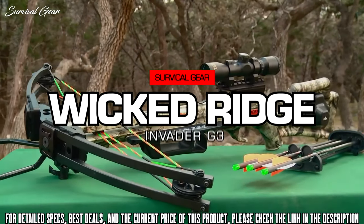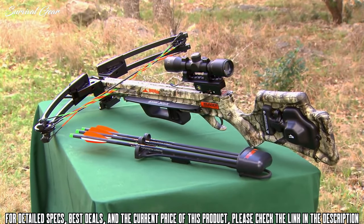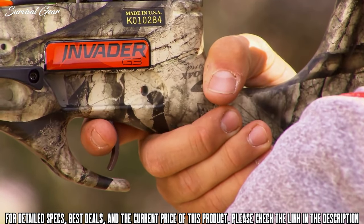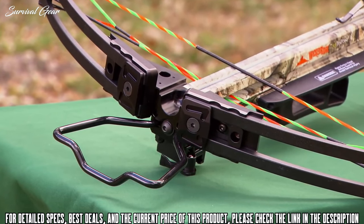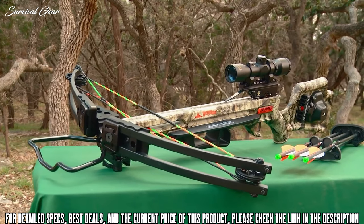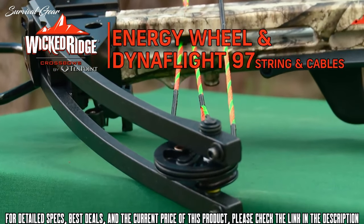The Invader G3 is a total makeover of its successful predecessor, the Invader HP. With features and innovations that make it the premier performer at its price level, it is the lightest, safest, narrowest, and fastest Wicked Ridge Invader model to date. The 165-pound bow assembly consists of a machined aluminum riser with strategically placed cutouts that reduce weight and increase strength. It is fitted with tactical black 12.3-inch WL12 limbs, powered by an energy wheel equipped with DynaFlight 97 string and cables with tunable yokes.